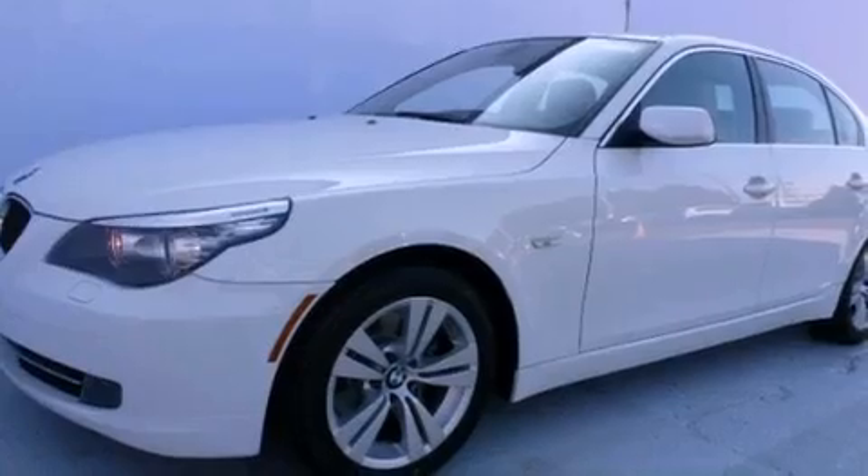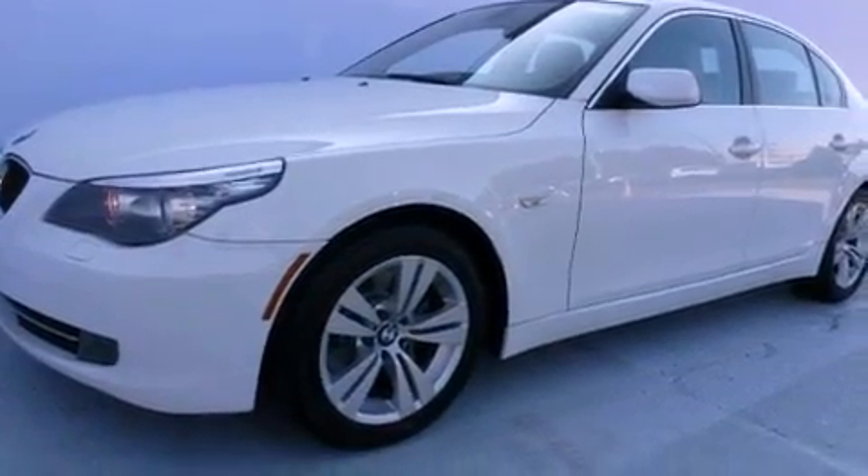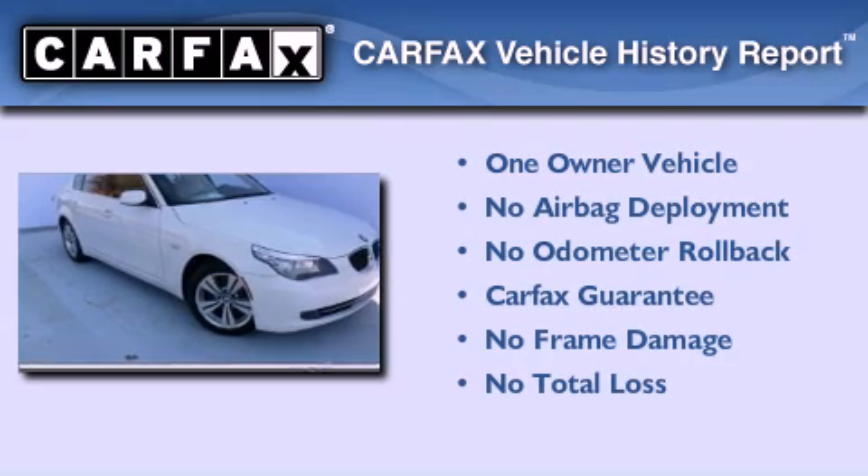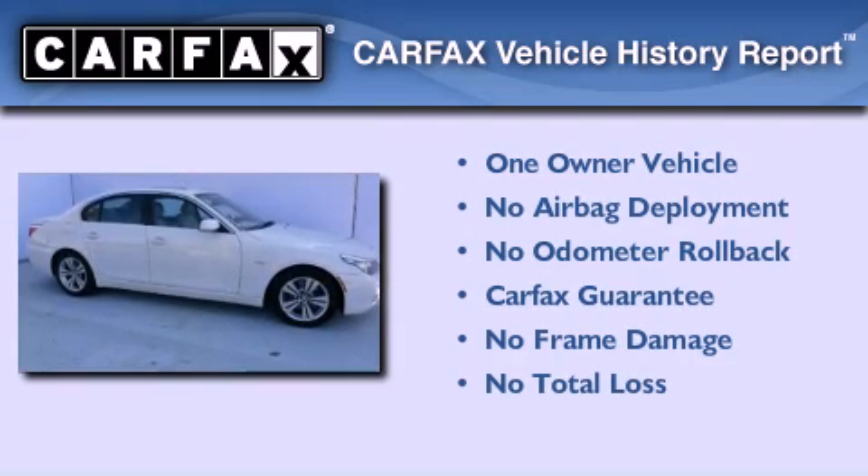With an EPA estimated rating of 28 miles per gallon on the highway, this automobile helps leave money in your pocket where you want it. This BMW has had only one owner, and it qualifies for the Carfax buyback guarantee.